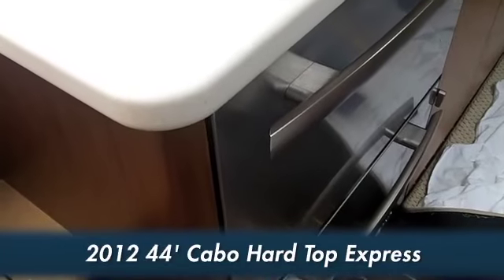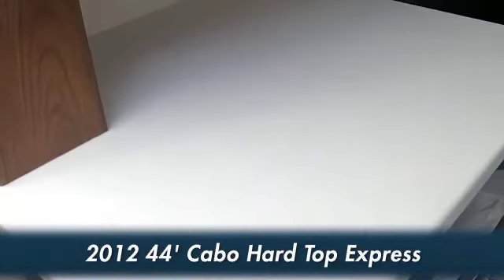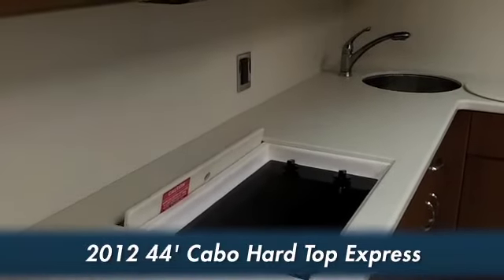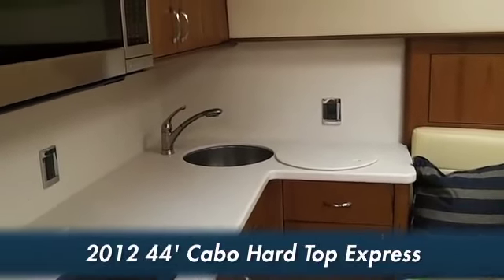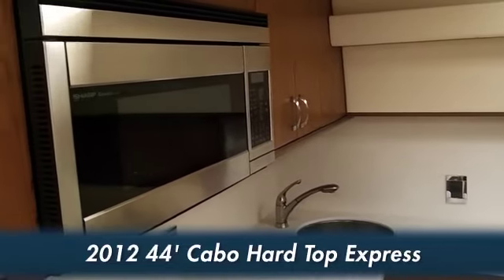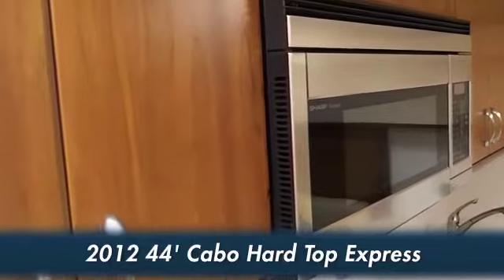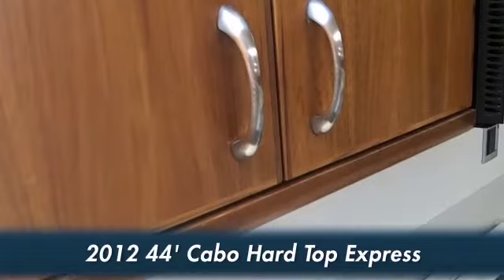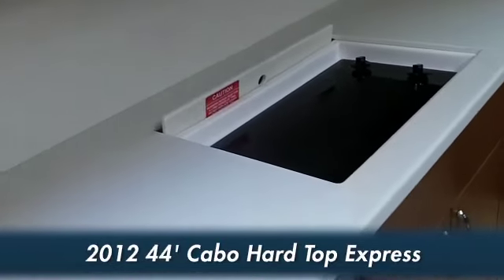In the galley area here, we have a refrigerator and a freezer — pull-out type drawers, which are very nice. We also have a hot plate in the middle, and over in the corner there's a nice sink area. We have a microwave above the hot plate with storage on both sides of the microwave, as well as storage underneath the counter tops. Plenty of storage in this boat.